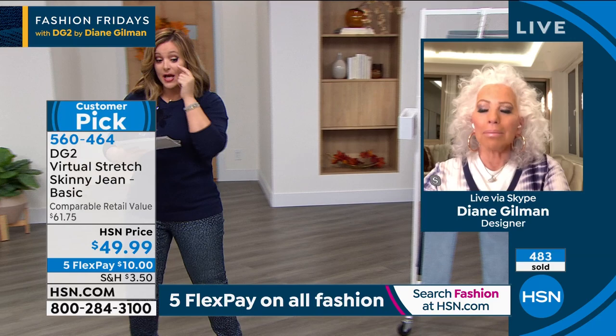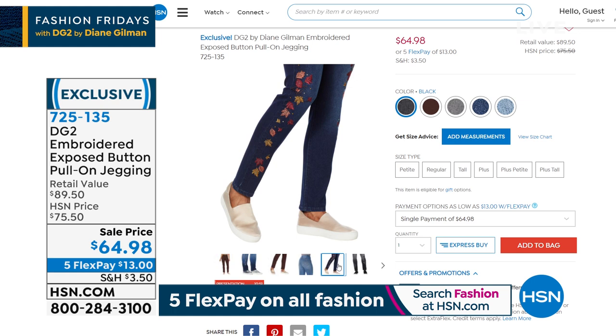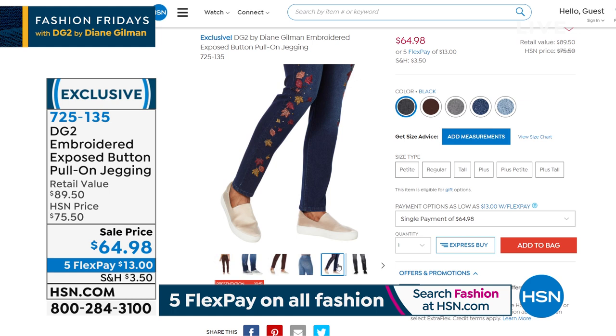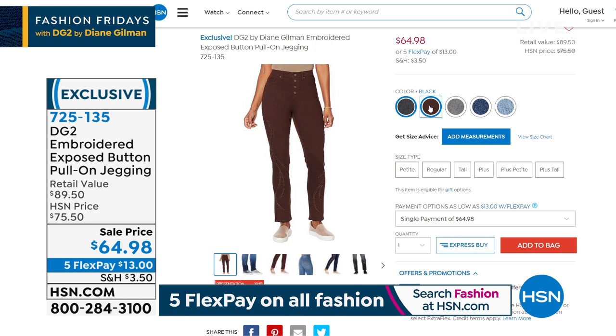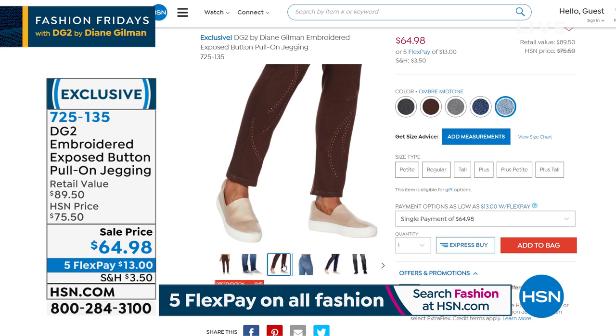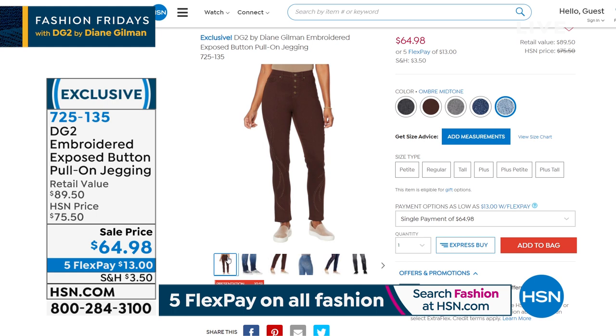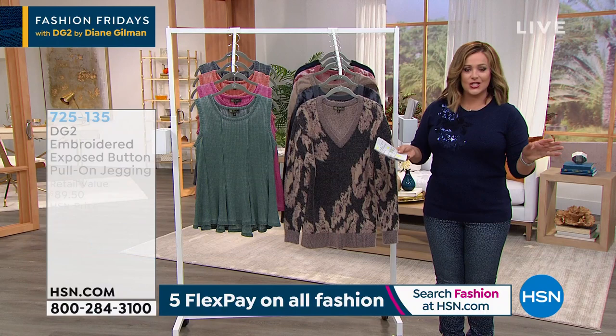Coming up: Diane Gilman's novelty pieces — the embroidered exposed-button pull-on jegging. It has spectacular embroidery for that boutique richness and color, but it's a pull-on style so you don't mess with those buttons. You slip into it and get a jean that looks custom-made boutique. Original price $75, with a special sale price today at $13 to get home. Item number 725-135. Find all DG2 on hsn.com.